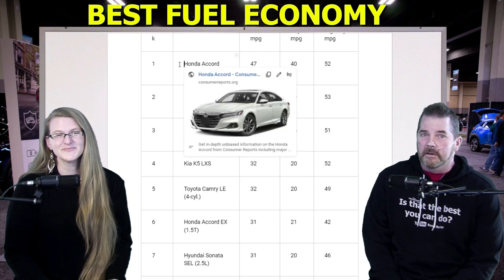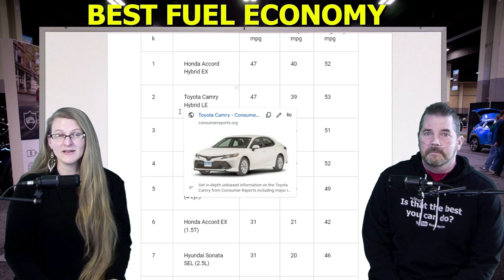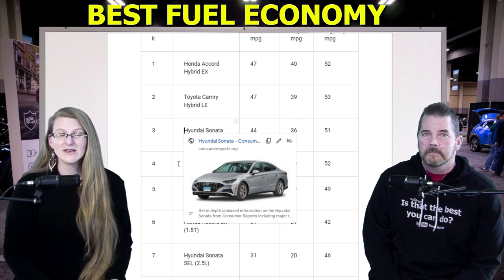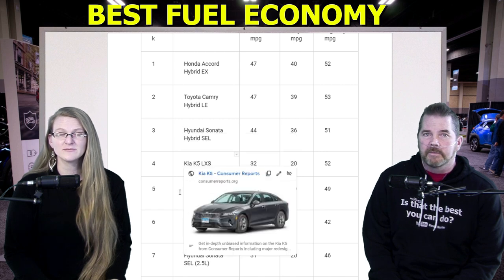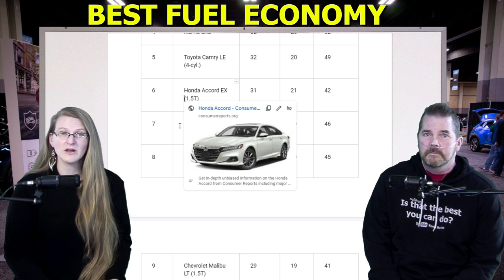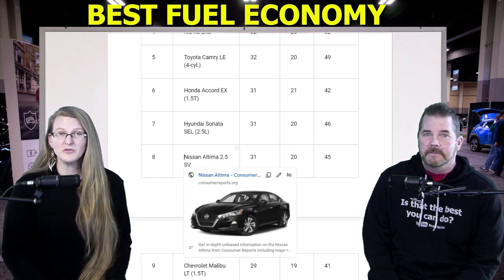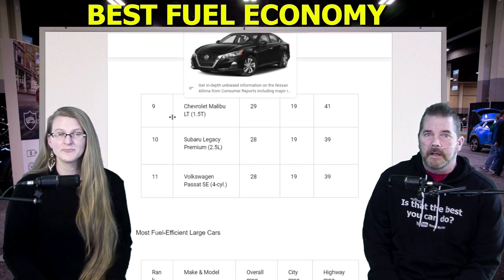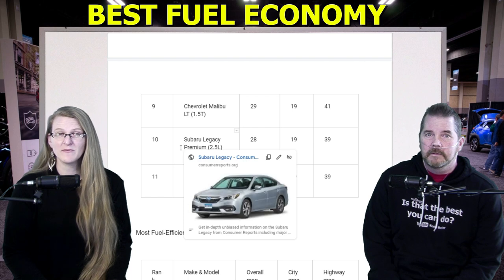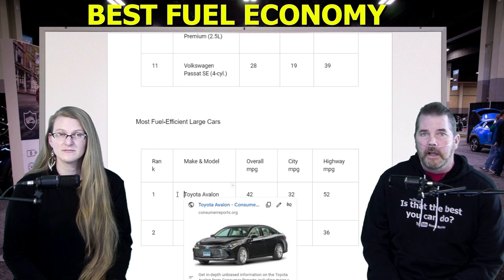Most fuel-efficient mid-sized cars: number one, Honda Accord Hybrid EX, 47 MPG. Number two, Toyota Camry Hybrid LE, also 47 MPG — those two tie for the top. Number three, Hyundai Sonata Hybrid SEL, 44 MPG. Number four, Kia K5 LXS, 32 MPG. Number five, Toyota Camry LE four-cylinder, 32 MPG. Number six, Honda Accord EX 1.5 turbo, 31 MPG. Number seven, Hyundai Sonata SEL 2.5-liter, 31 MPG. Number eight, Nissan Altima 2.5 SV, 31 MPG. Number nine, Chevy Malibu LT 1.5 turbo, 29 MPG. Number ten, Subaru Legacy Premium 2.5-liter, 28 MPG. Number eleven, Volkswagen Passat SE four-cylinder, 28 MPG.